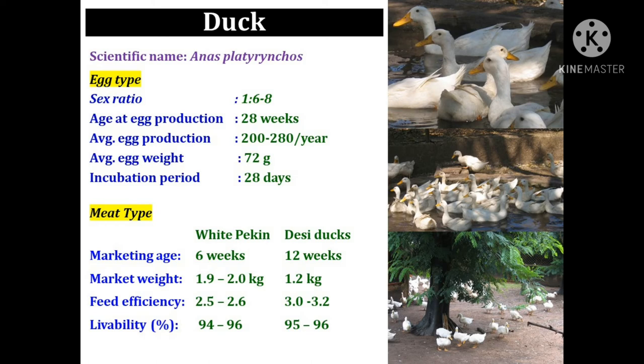The incubation period of Muscovy duck is 35 days. We can use six to eight females per male during the breeding season for egg type duck. For meat type ducks, the marketing age for White Pekin is six weeks and for Desi ducks it is 12 weeks. White Pekin ducks weigh 1.92 kg while Desi ducks weigh 1.2 kg. Feed efficiency for White Pekin is 2.5 to 2.6, while for Desi duck it is 3 to 3.2. Livability for White Pekin is 94 to 96 percent and for Desi ducks 95 to 96 percent.